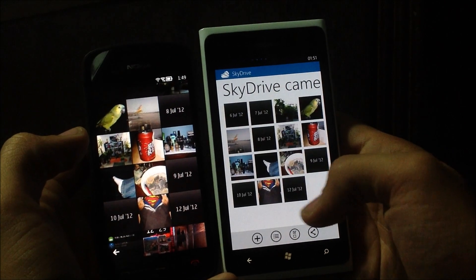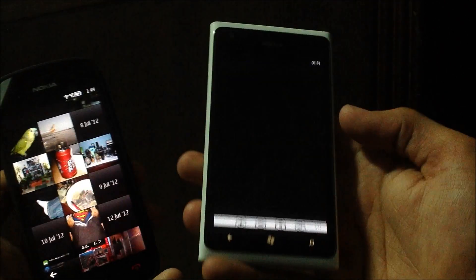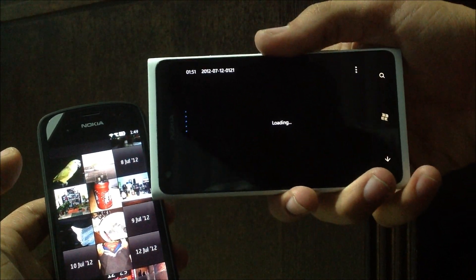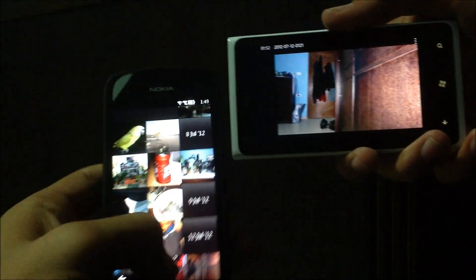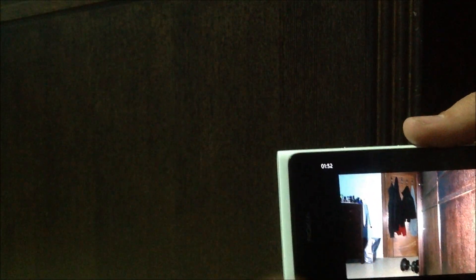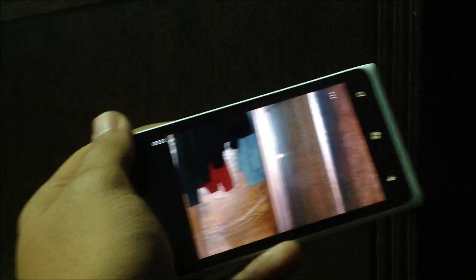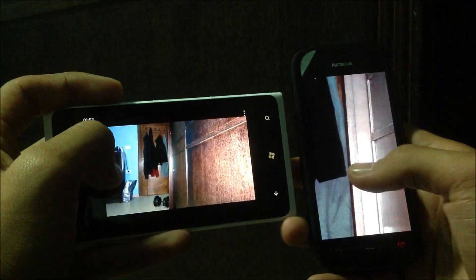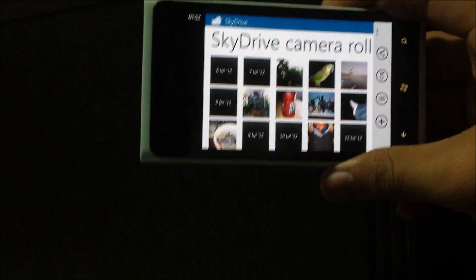And as you can see right now, the latest photo I just took is already on the Lumia 900 — let it just load. Yes, right there, that's the photo I just captured. It just showed up on the Lumia 900 and it's supposed to be full quality, though I'm not sure about that. The picture is on the Lumia 900 and I guess that's what counts. Of course it'll also be available wherever you can access your SkyDrive — be it on the web, another Windows Phone, or any other device.